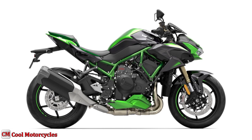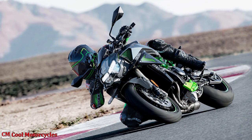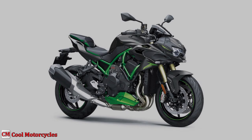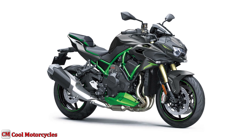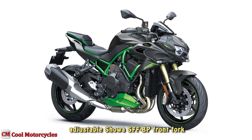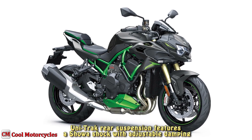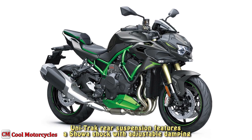A lightweight trellis frame harnesses the massive engine power to help deliver lightweight cornering and straight-line stability. Enhanced handling comes to the ZH2 HyperNaked with the adjustable Showa SFFBP front fork. To complement, the Unitrack rear suspension features a Showa shock with adjustable damping for personalized performance.